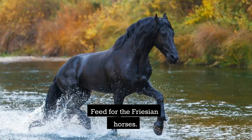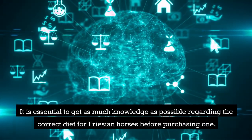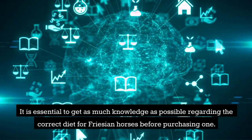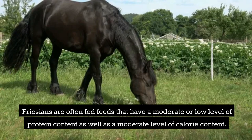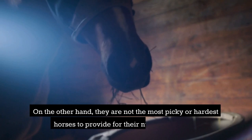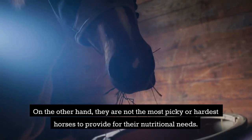It is essential to get as much knowledge as possible regarding the correct diet for Frisian horses before purchasing one. Frisians are often fed feeds that have a moderate or low level of protein content as well as a moderate level of calorie content. On the other hand, they are not the most picky or hardest horses to provide for nutritionally.